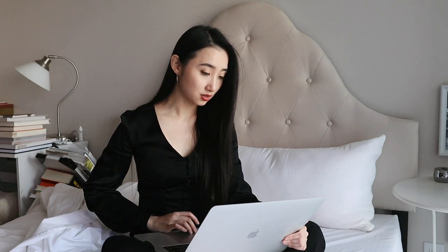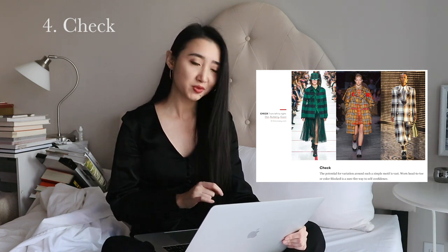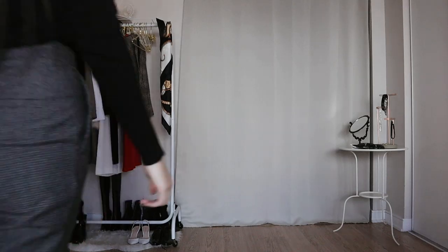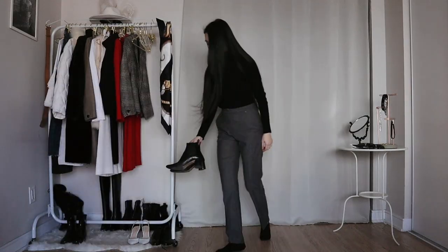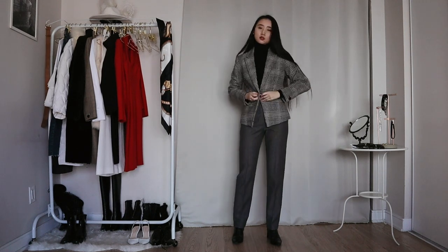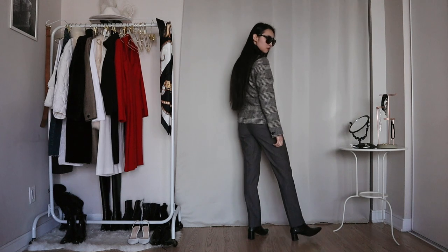This trend is check. When I first looked at the photos I didn't like it at all — it's too colorful and too bulky. But the description says the potential for variation around such a simple motive is vast, so it could be any kind of check really. I'm starting off with a black turtleneck and grey suit pants with very subtle small checks, wearing these black croc leather boots, then adding this grey check blazer as the key piece. I never thought of wearing this blazer and these pants together, but they work out really well. And here's the check trend — a lot more classic than the ones on the runway, but that's my style.